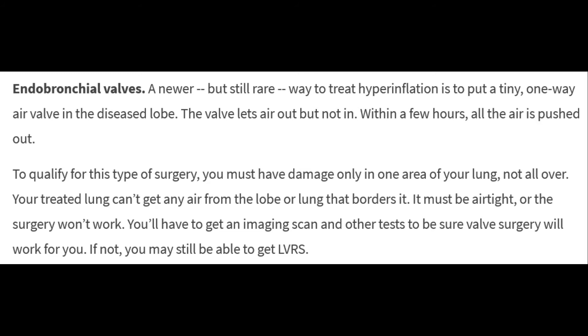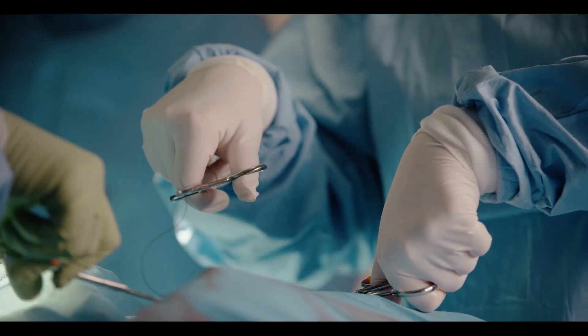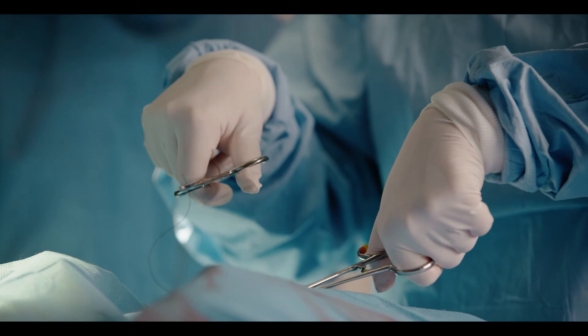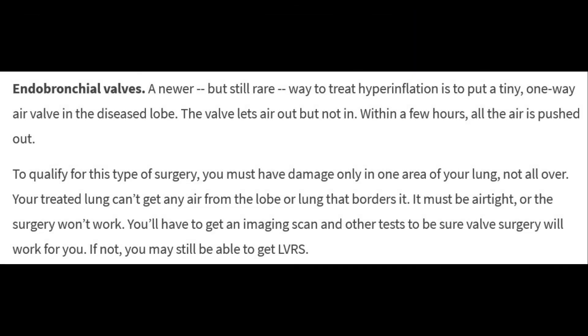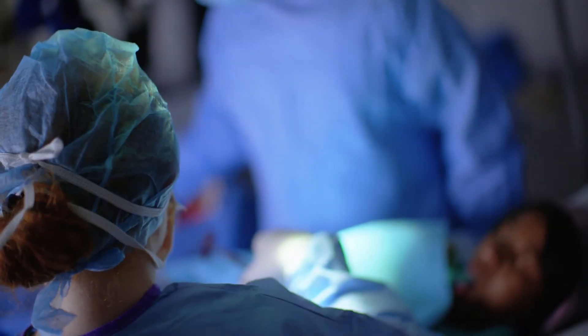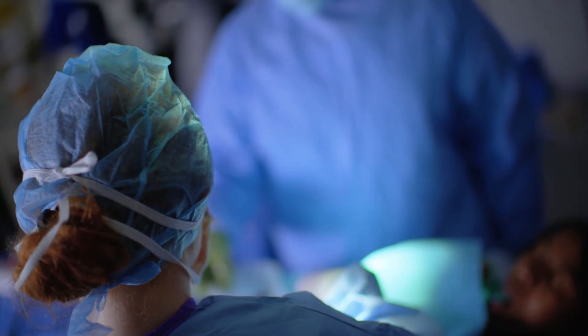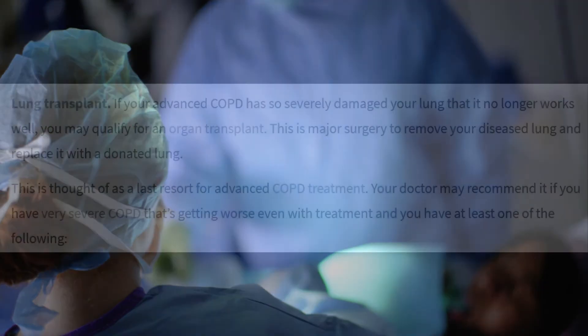If valve surgery isn't suitable, you may still be able to get LVRS. If you are a good candidate for the valves, the doctor will use a thin flexible tube called a bronchoscope to position the valves in your affected lung. The valves are about the size of a pencil's eraser. You'll either be sedated or under general anesthesia during the procedure and may stay in the hospital for a short time afterward.